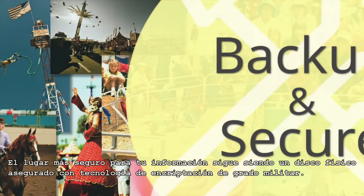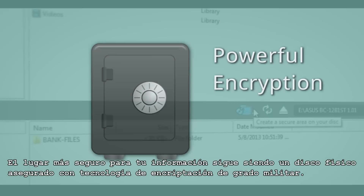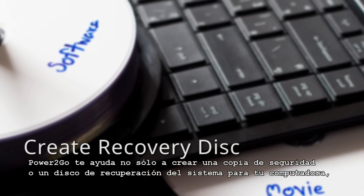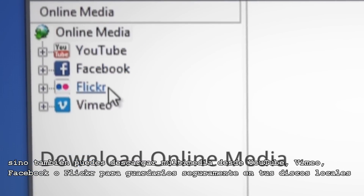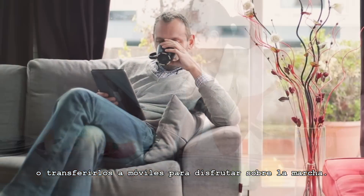The safest place for your data is still a physical disc secured with military-grade encryption technology. Power2Go helps you not only to backup and create a system recovery disc for your PC, but you can also download media from YouTube, Vimeo, Facebook, and Flickr to keep safe on your local drives, or transfer to mobile to enjoy on-the-go.